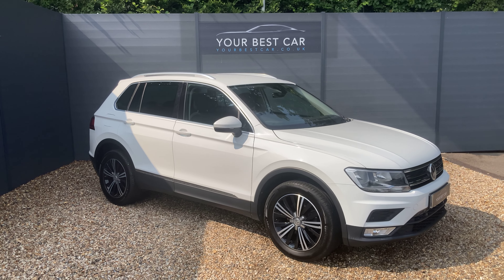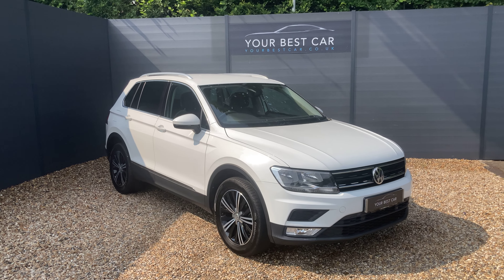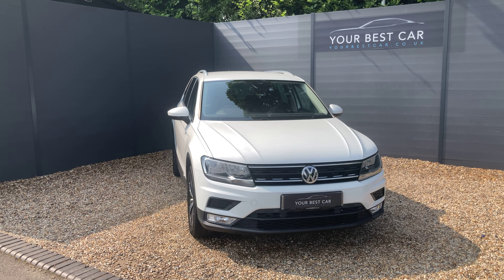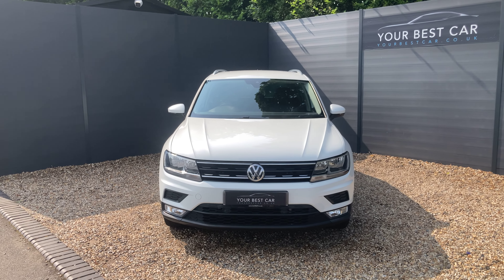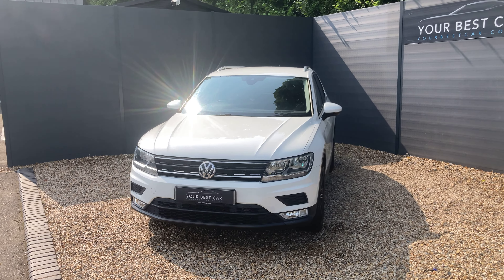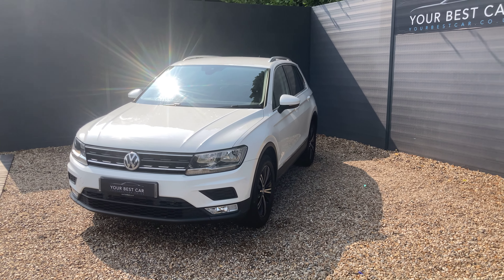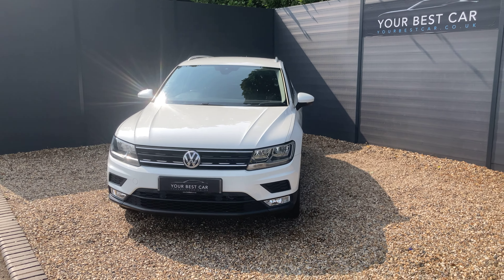Before we get into the walk-around, I'd just like to answer two of the most frequently asked questions that we get here: do we take part exchanges and do we offer finance? The answers are both yes. We will take your part exchange and we can even pay off outstanding finance on your current car. We are industry-beating with our low APR finance rates. You can visit yourbestcar.co.uk where we have a finance calculator at the bottom of every advert, so whether it's PCP or HP, you can input some numbers, adjust the filters, and there'll be a finance breakdown before you hit apply.